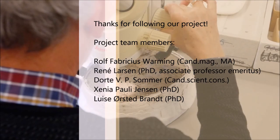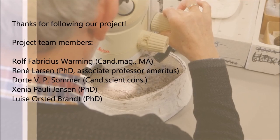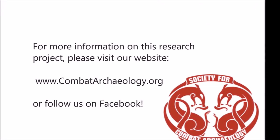We expect to have the results of this study published later this year in a forthcoming paper, but should you be interested in learning more about this project or the Society for Combat Archaeology, please visit our website by clicking on the link found below.